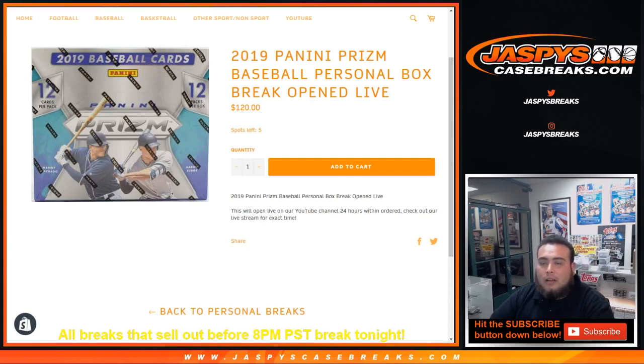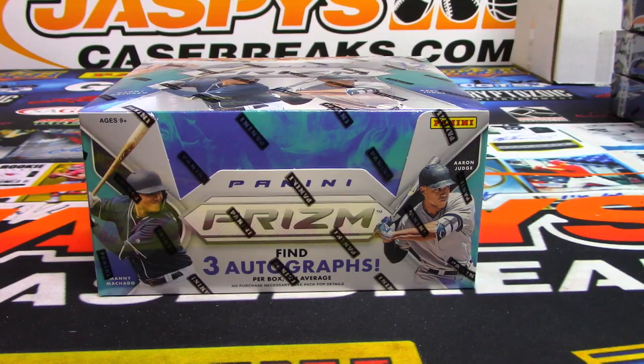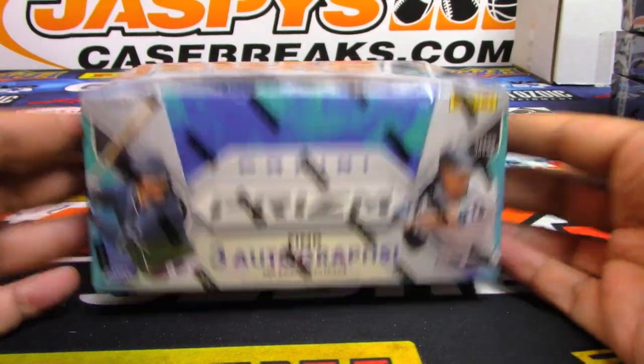What's up everybody, Jason here from JaspysCaseBreaks.com doing a personal box. We have a little tab right there on our website JaspysCaseBreaks.com for personal boxes. We're doing a personal box of 2019 Panini Prism baseball, open live for AP Arthur in our YouTube stream. Something happened earlier with the power going out and my camera has been weird — I wasn't able to add it to my breaking screen, but I added it as a source on my random.org screen. So it's gonna work without my face, but that's okay. We're just gonna switch screens — you just see me break it.